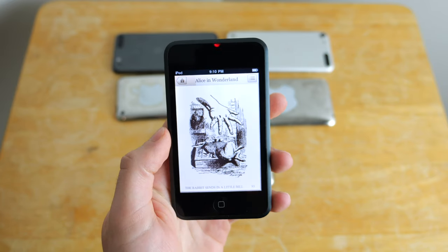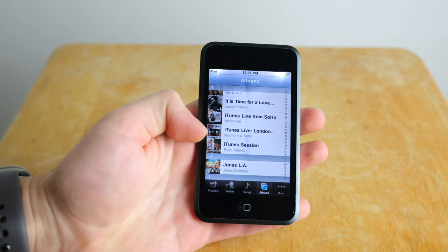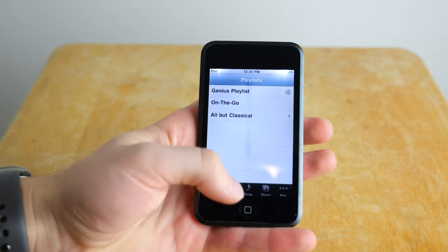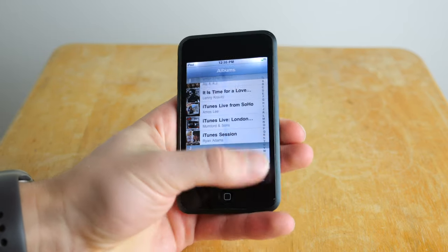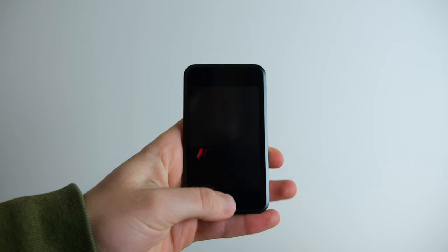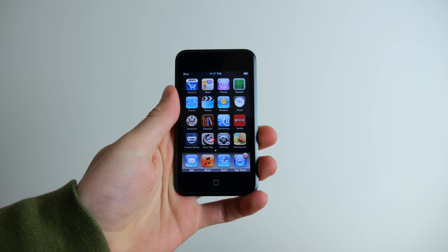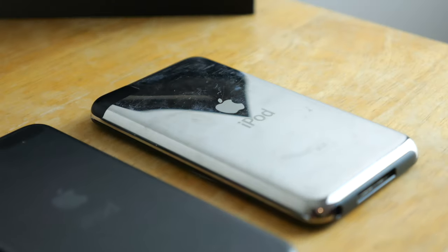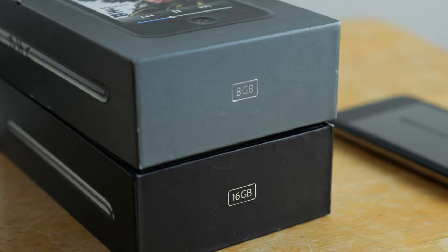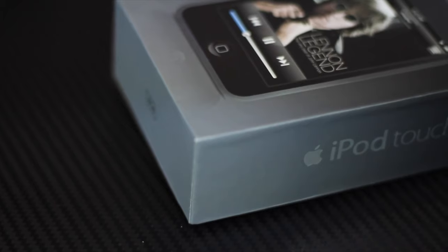Apple wanted to bring that technology to the iPod. The first iPhone had been revolutionary in Steve Jobs' language for combining the phone, the iPod, and the internet device, but the iPod hadn't received that internet capability or that touchscreen. So this was the solution — the same 3.5 inch display but a thinner body, with 8 or 16 gigabytes instead of 4 or 8, and it was going to be several hundred dollars cheaper.